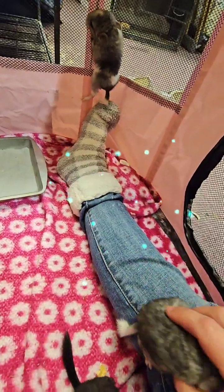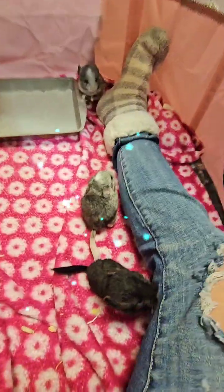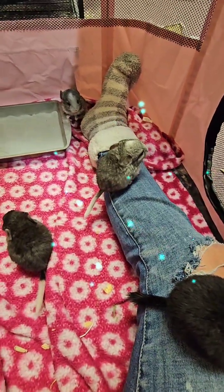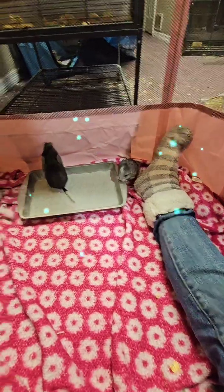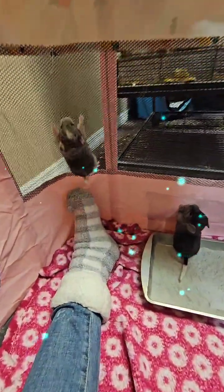Someone said yes. I mean, I have three dogs that are more work than my chinchillas — seriously. But I also have two elderly dogs, so they're a lot of work.